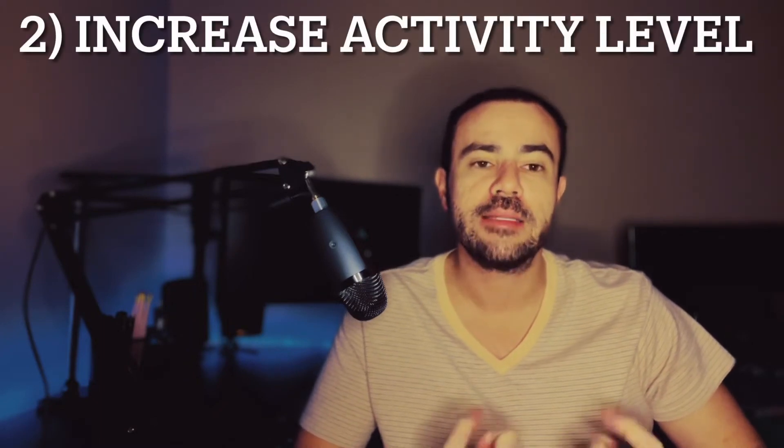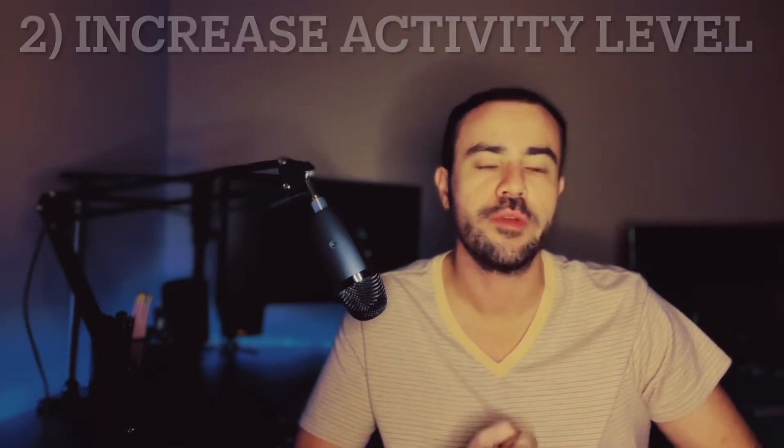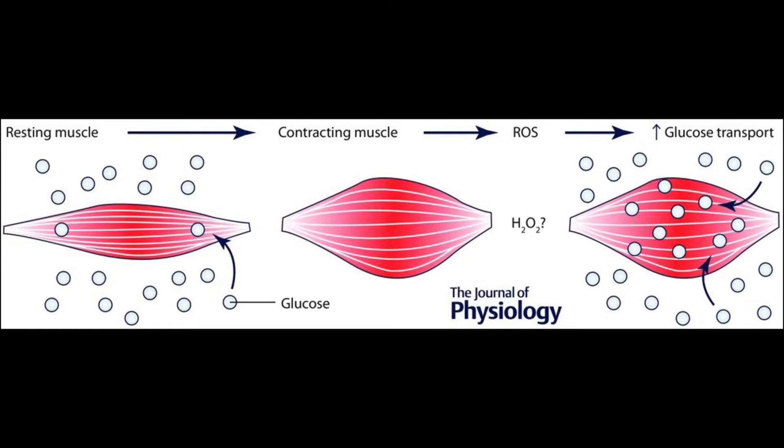The second tip is something I'm sure you've heard before: after a meal, get up and be active. Exercise — it doesn't matter what you're doing. Anything that taxes the muscle, anything that makes muscles move and contract, is going to lower your blood sugar. When you exercise — when you run, swim, or even go for a walk after a meal — there are actually two different things that will help lower your blood sugar spike.